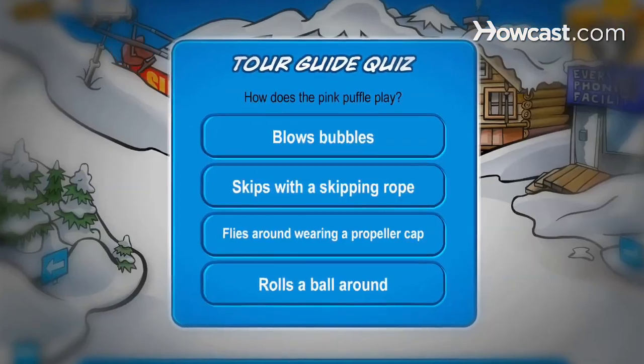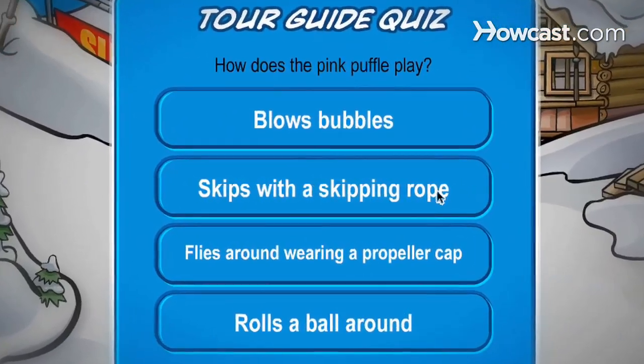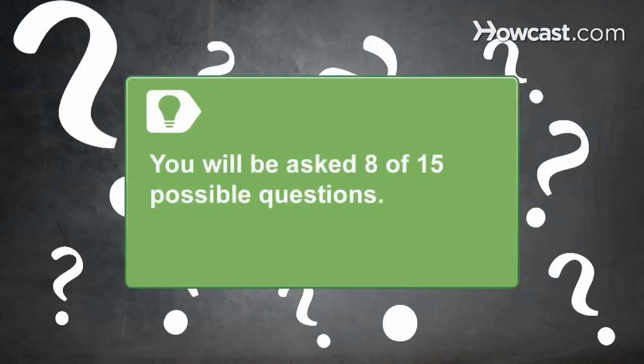The answer to the question, 'How Does the Pink Puffle Play?', is Skips with Skipping Rope. The answer to the question, 'What is the name of the big fish in ice fishing?', is Mullet. You will be asked 8 of 15 possible questions.